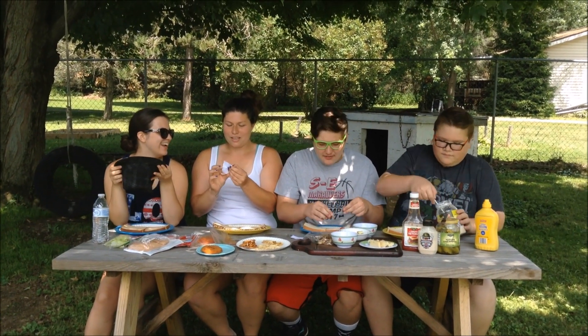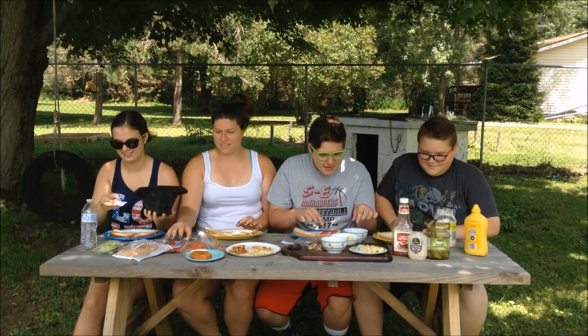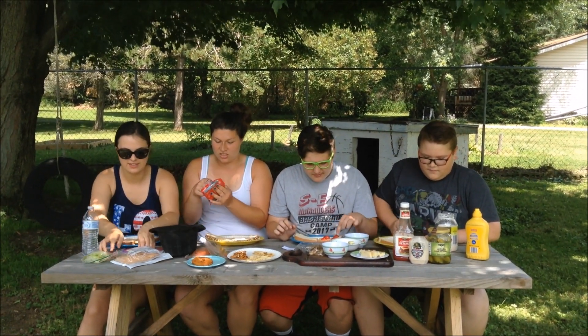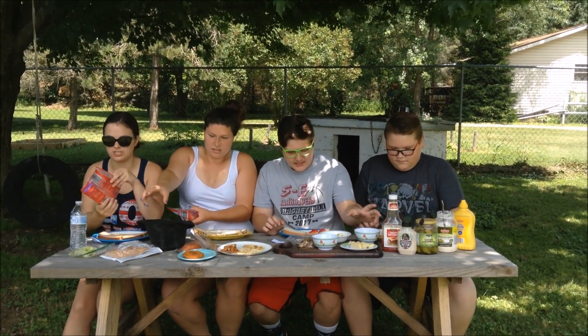Usually I put the sauce on first. Swiss cheese. Yucky. Swiss cheese. I'm not a big fan of the cherry tomatoes. Colby Jack cheese. We're only putting one piece of cheese. We're not going to waste this — I have four tomatoes — and if we don't eat it all, we're going to give it to the chickens.